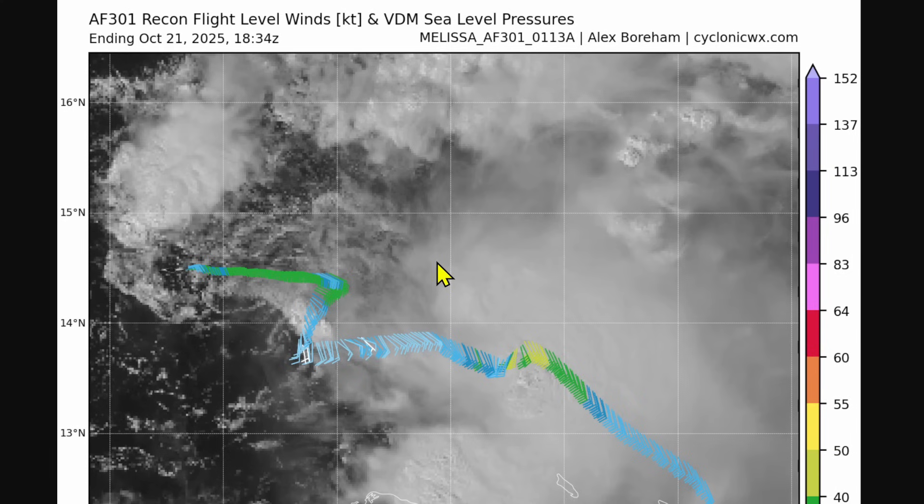Back to tracking Tropical Storm Melissa — we did get an Air Force 301 Hurricane Hunter aircraft out there investigating the system. They found two wind speed maximums: one where the deep convection is, more likely where the mid-level circulation is located, and one where the low-level circulation is, where the plane found winds at around 35 to 40 knots, confirming this as a tropical storm. On the southern side, there will likely be westerly winds at around 10 to 15 knots, indicating Melissa has a closed, well-defined circulation at this time.